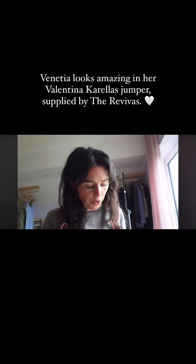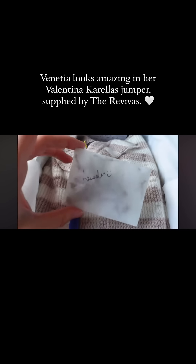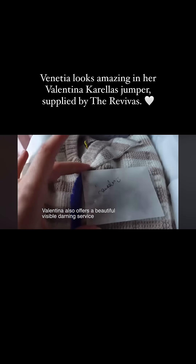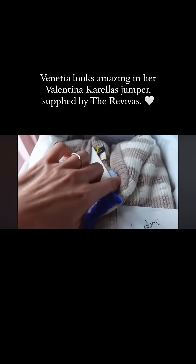A brand that I've actually spoken about on this channel before — Valentina Corellas. She always packages her garments with lavender, which I just think is such a beautiful touch. And this would actually be a really nice thing to do for any kind of Vinted or eBay parcels that you sell as a secondhand seller.